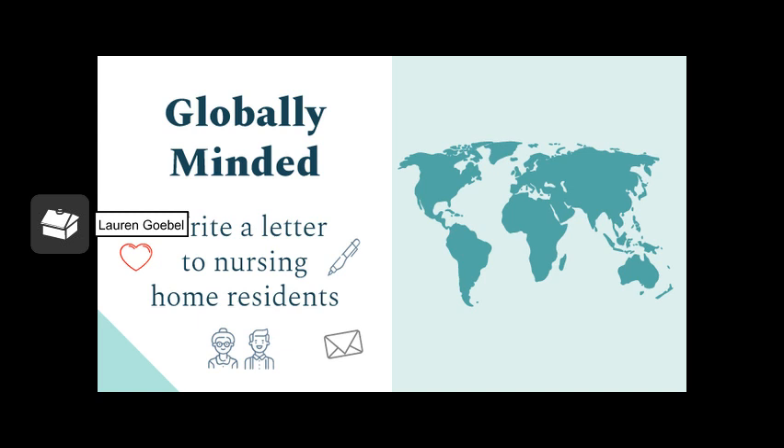For my first activity under the globally minded pillar of a portrait of a graduate, I decided to write a letter to nursing home residents. It is so simple and easy to write a letter, and you have no idea how much it might brighten their day. I really enjoyed writing my letter, and through this process I also learned how to properly address an envelope. I chose to write to a nursing home I've visited a couple times before. With everything going on with the coronavirus, they probably don't have many visitors, so I just wanted to brighten their day and let them know that we're here for them.